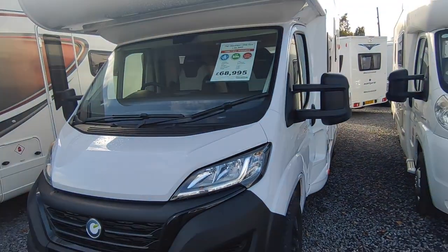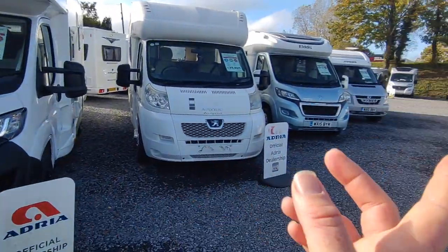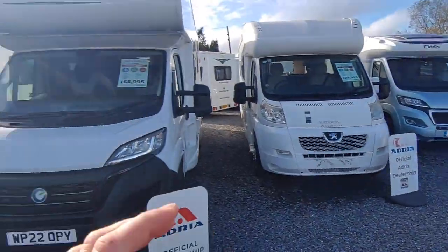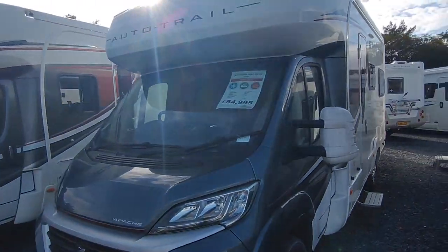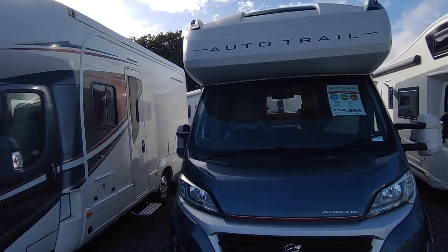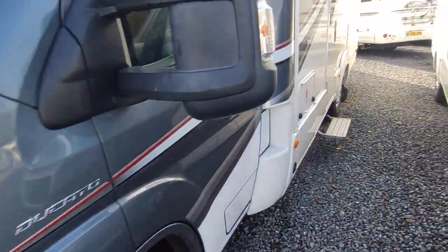We've got a very slightly used Chausson bunk bed van - exactly the same as the brand new one but it's a 2022 model year with a couple of thousand pounds' worth of options already fitted. It's more or less the same price as the brand new one, maybe a grand less, but it's got some extra bits on it. The Autotrial Apache 634 with 3,000 miles and an end lounge auto has had loads of interest - we've just not quite sold it, don't know why. It's a good buy but every time we just hit the post on it.